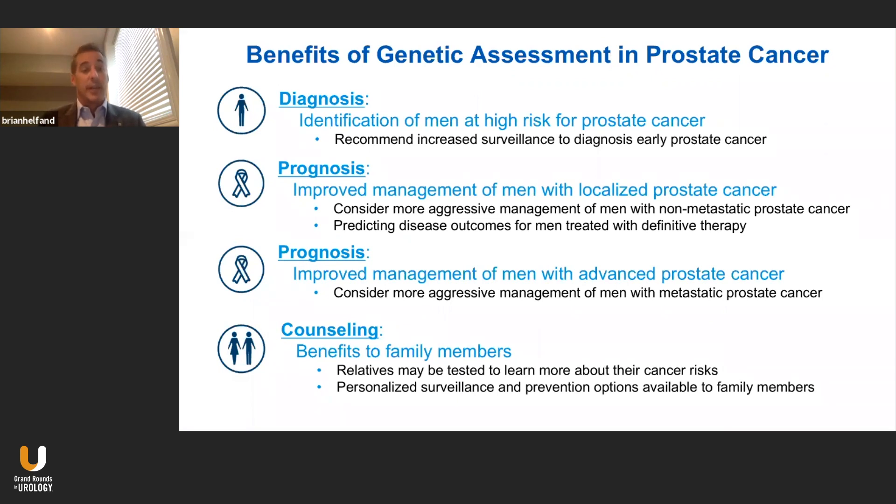This goes from screening to the diagnosis of localized disease to advanced disease. We also have to remember that genetic assessment should be considered when we know someone has a genetic mutation, and we should use that information to help better counsel their family members.